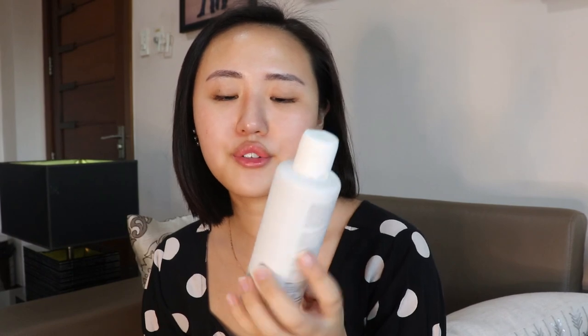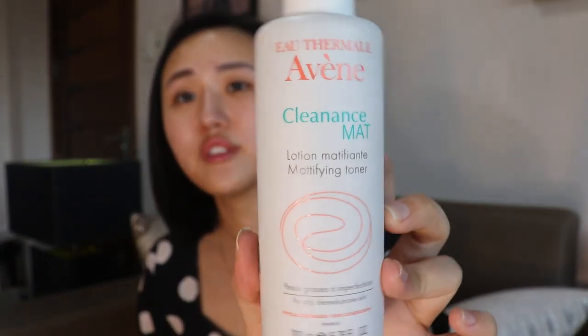After cleansing I usually go in with a toner. I'm currently using this one by Aween — it's called the mattifying toner. What I like about it is that it's super refreshing and not too harsh on the skin, which I really like because some toners tend to be a bit harsh and drying. I also apply it down to my neck.